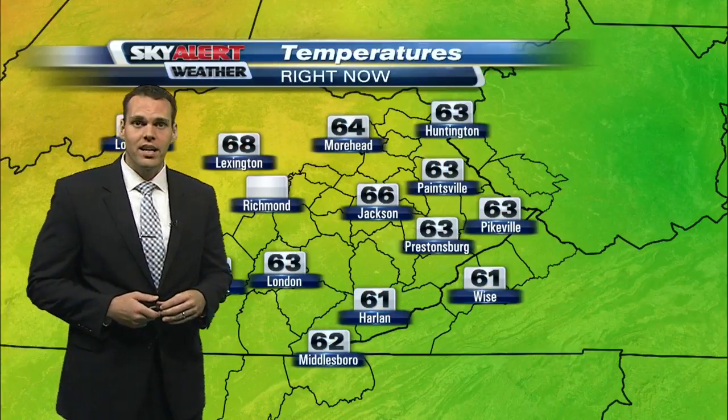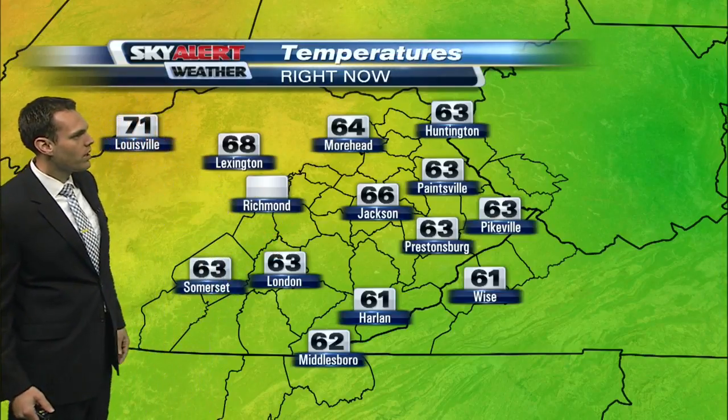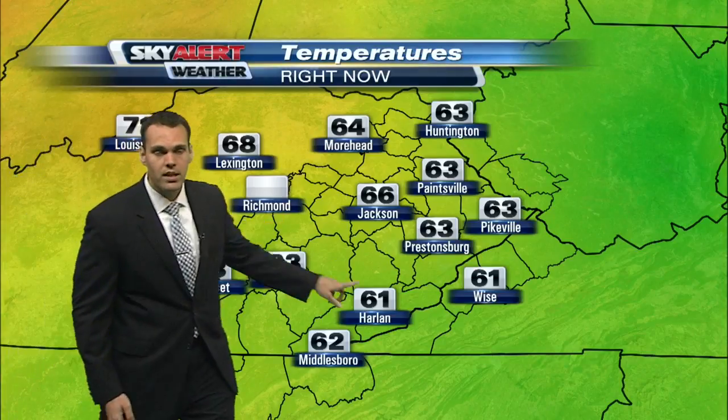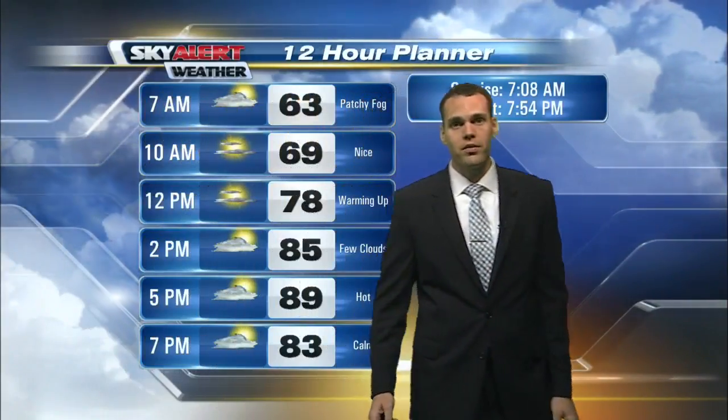Temperature wise, it's a pretty nice start. Low to mid sixties in many areas to the north and west, a little bit warmer — say in Lexington towards Louisville — upper sixties and lower seventies. But to the south and east, lower sixties from Middlesboro all the way up to Pikeville. So a pleasant start for much of eastern Kentucky.